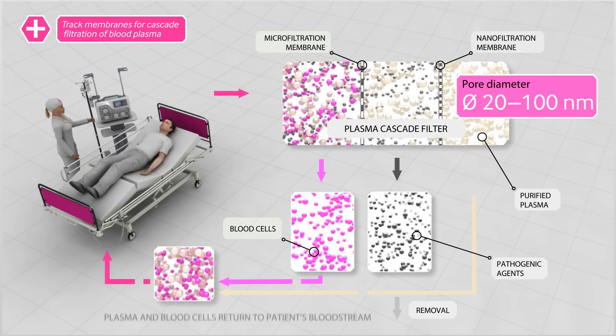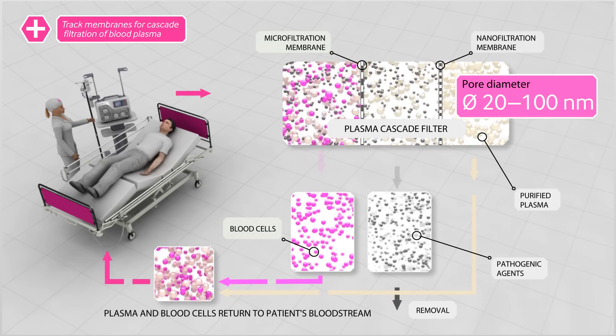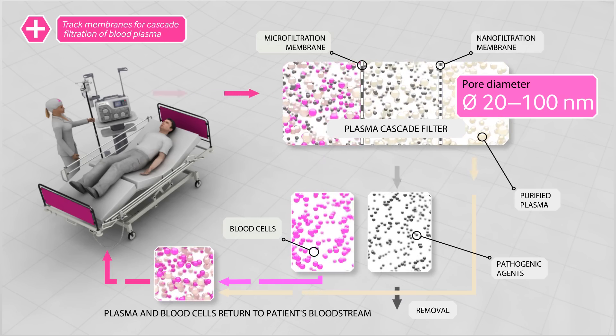After filtration, the purified plasma is recombined with the blood cells and returned to the bloodstream.